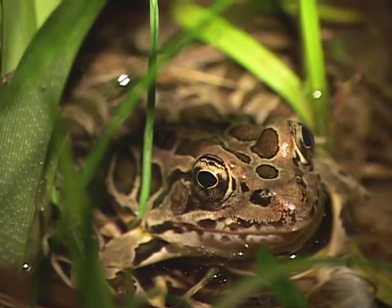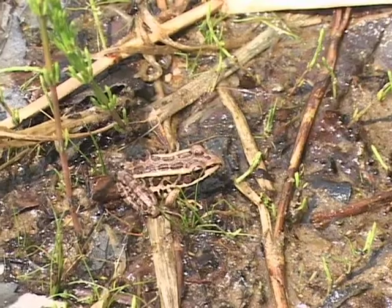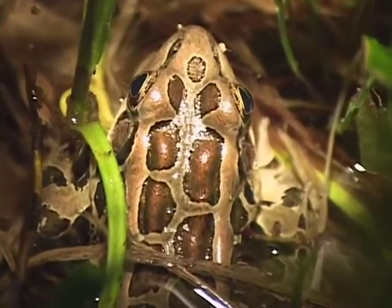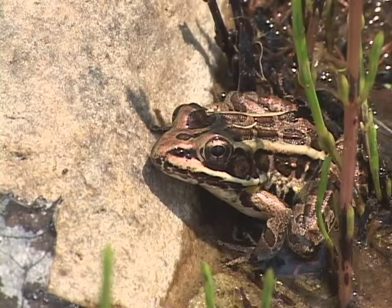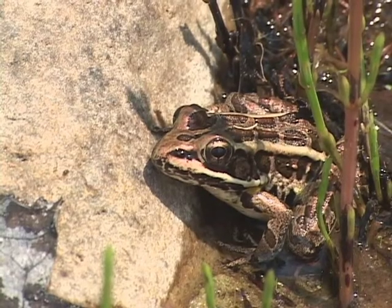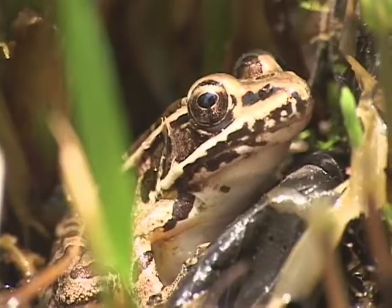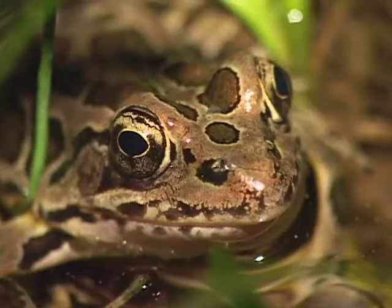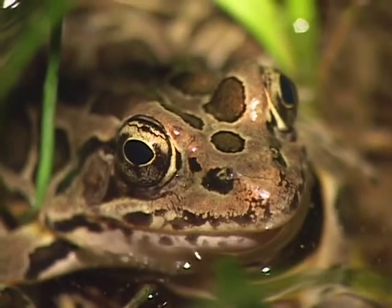It's not clear where all pickerel frogs spend the winter. Sometimes we find them in springs, sometimes in the mouths of caves, or seepage areas. It seems to be a variety of overwintering locations. Conservation concerns would include maintaining cool, clear, clean breeding sites and foraging areas near these wetlands that have dense annual vegetation.